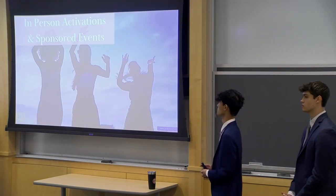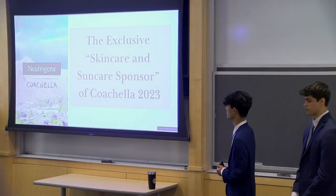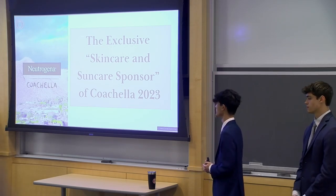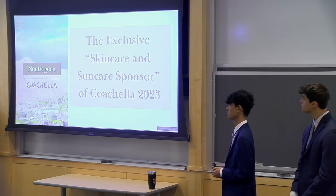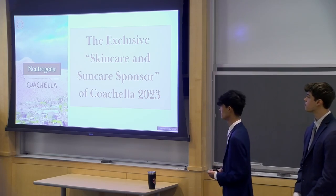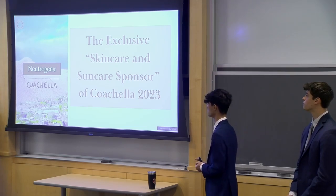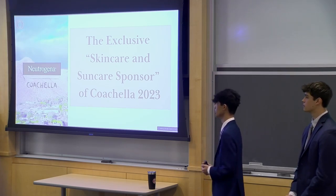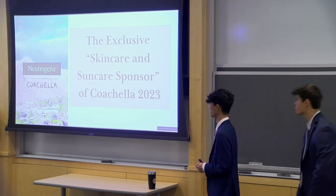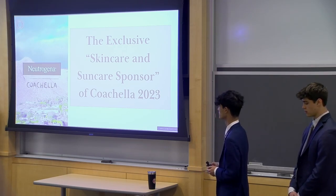Now we'll talk about some in-person activations and sponsored events. Coachella was going on for the past few weeks, and Neutrogena had the opportunity to be the exclusive skincare and sun care sponsor, which was an absolutely awesome opportunity for the brand. It gave them so much exposure and it was really great for them to help the people at Coachella get out of the hot California sun and engage with some of the Neutrogena products, as well as learn more about the dangers of not wearing daily sunscreen.